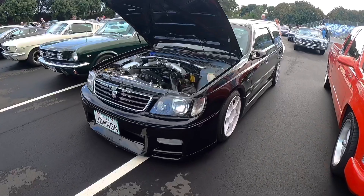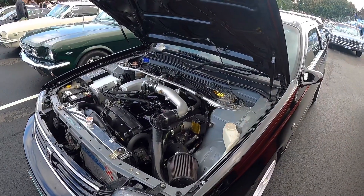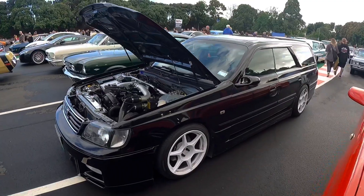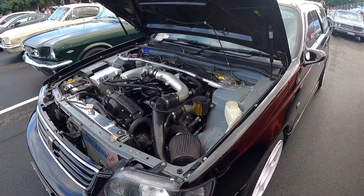And here we have a Stagea — running all the same gear as a Skyline but in a wagon. You don't see that many of these. This one's pretty tidy, it's got some cool styling with the P1 wheels. If you want the power of a Skyline but the room of a wagon, this could be the car for you.